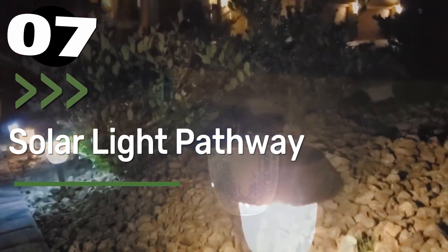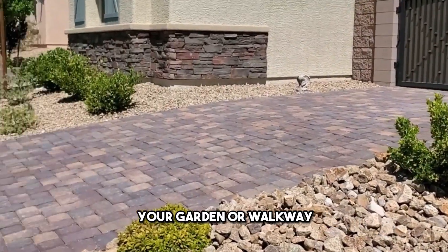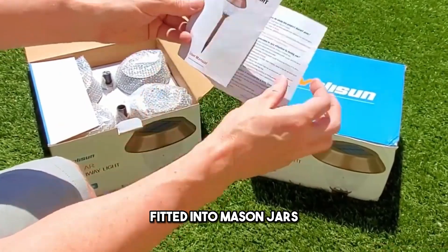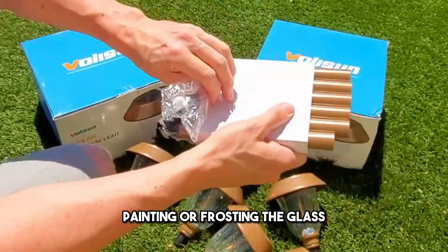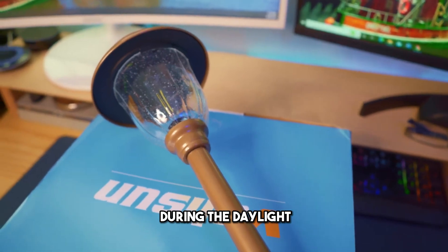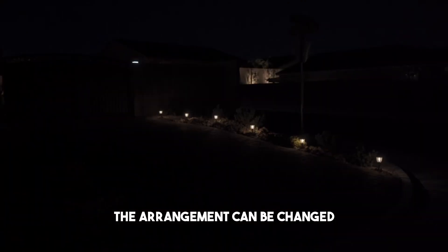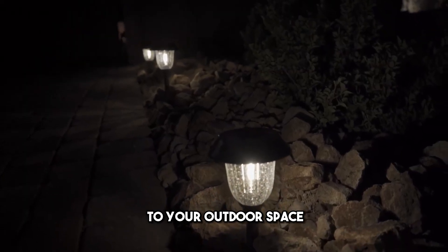Number 7: Solar Light Pathway. Solar-powered jar lights add a magical ambiance to your garden or walkway. You can craft these using solar lights fitted into mason jars or other decorative glass containers. Painting or frosting the glass can add a unique touch. Placed along pathways or garden borders, these lights charge during the day and provide gentle illumination at night. The arrangement can be changed according to seasons or festivities, adding versatile charm to your outdoor space.